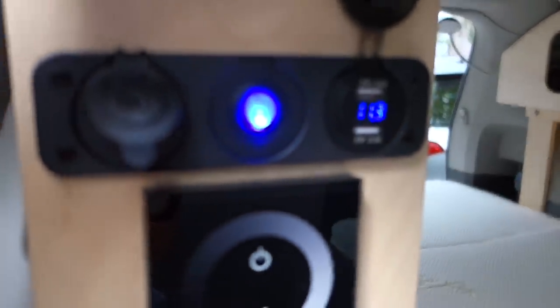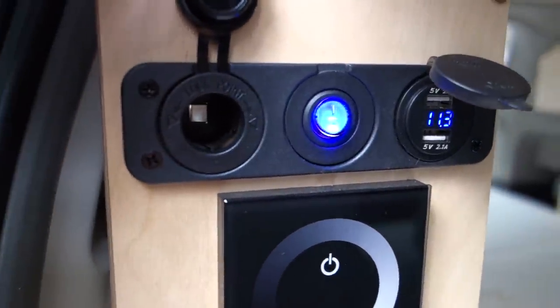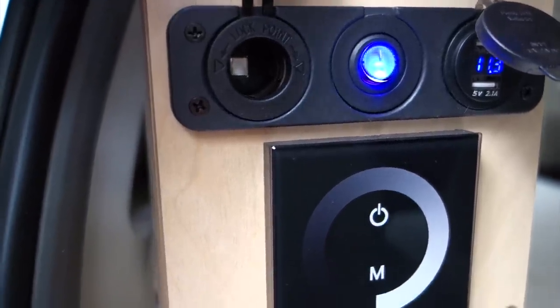Up here are USB outlets, with a voltage readout for the auxiliary battery, and a 12-volt cigarette lighter type of power port.